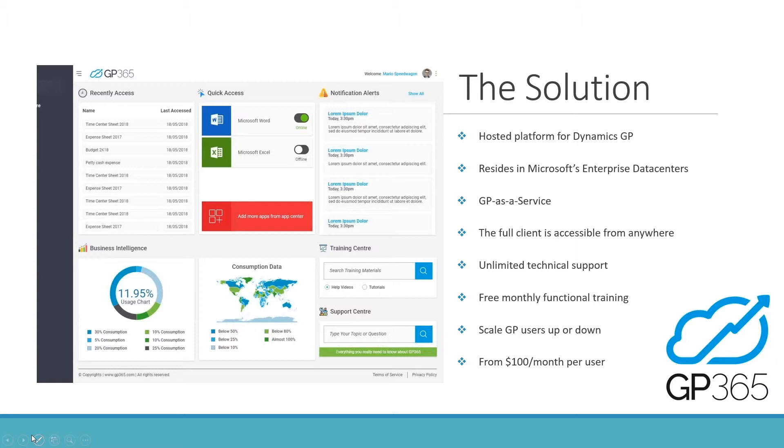To go into more detail on our platform: it's a fairly simple process to explain. We take your on-premise GP platform, move it into the Microsoft cloud, and provide it as a software as a service — what we call GP as a service experience. The whole idea is to take away all the risks and technical limitations generally associated with hosting GP.